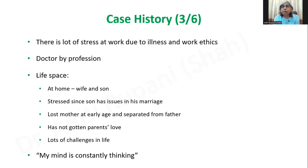Going into his life history, there is a lot of stress at work due to illness and work ethics. He is a doctor by profession — a physician. At home he lives with his wife and son, and he is stressed because the son has some issues in his marriage. Further in his history, he lost his mother at a very early age, then was separated from his father at a young age. He and his brother were sent to his maternal uncle's home, where they were raised. He feels he has never gotten parental love and has faced a lot of challenges in his life.